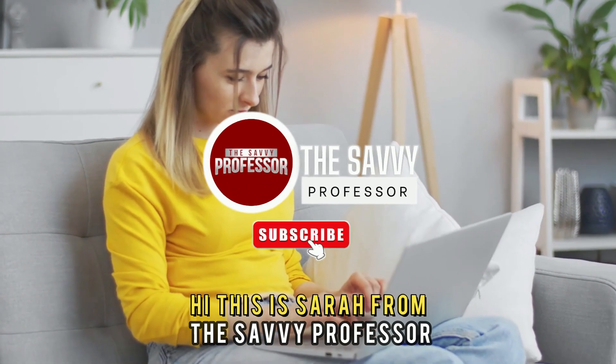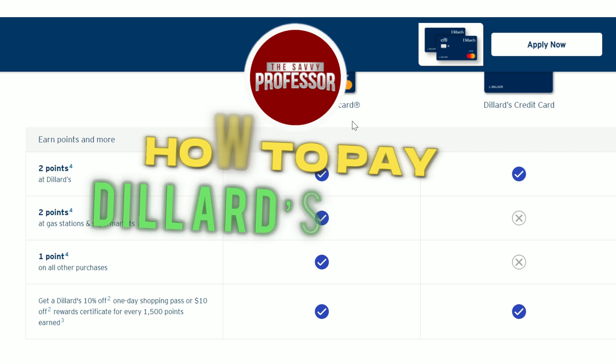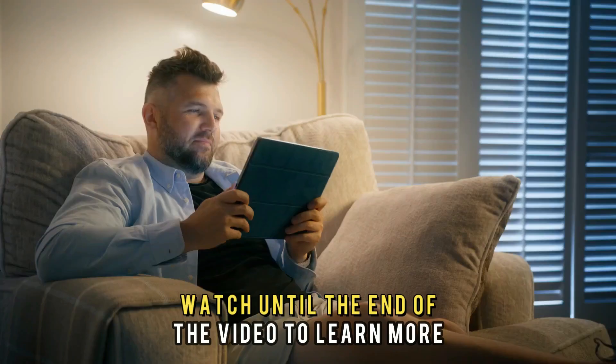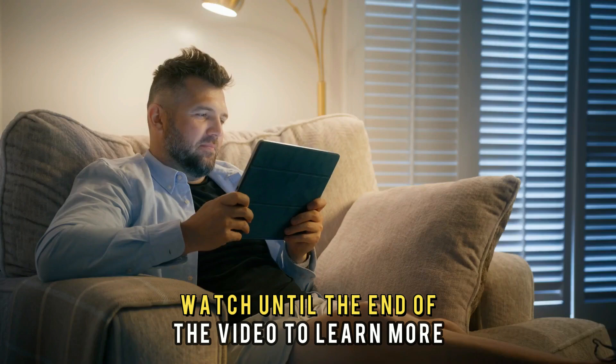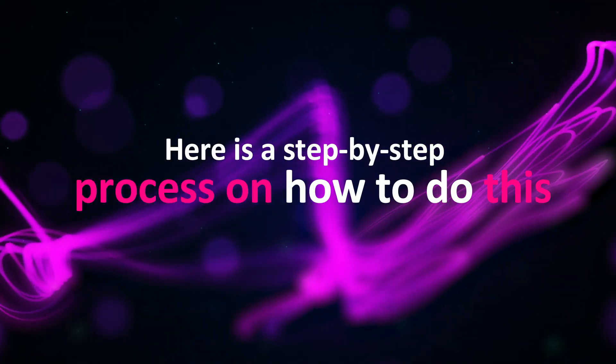Hi, this is Sarah from The Savvy Professor, and in today's video we'll talk about how to pay your Dillard's credit card online. Watch until the end of the video to learn more. Here is a step-by-step process on how to do this.